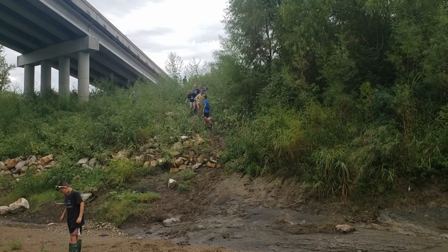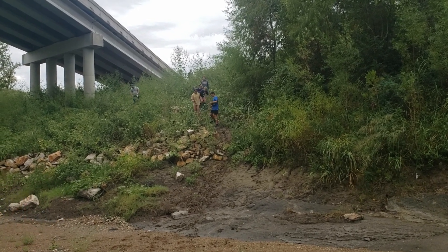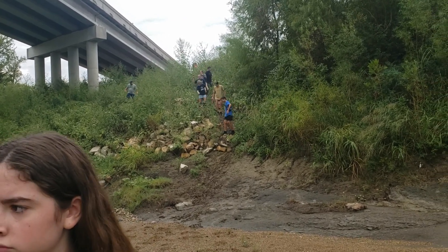It rained just enough to make things muddy and slick, and these rocks have just ruined our entrance. I'm so mad at the highway department for putting that crap there. They took one of the safest places on the river and made it a pain to get in and out of.